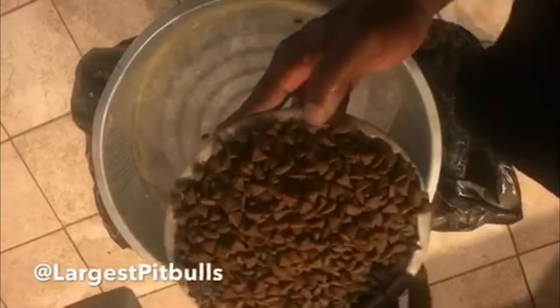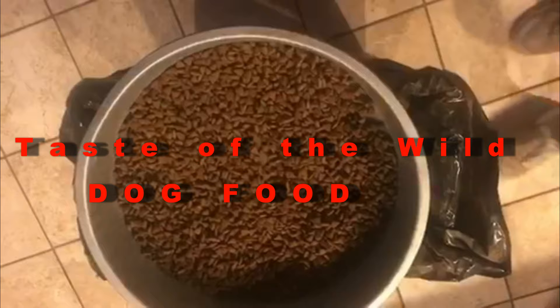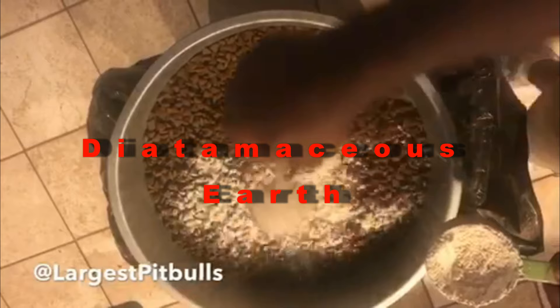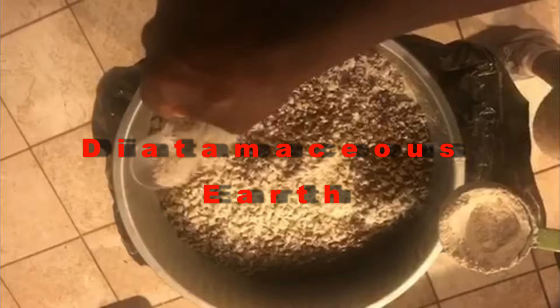The best way I found to help puppies grow at a rapid pace is the recipe I'm about to show you. I start off with the dog food — I use Taste of the Wild. Then I add in diatomaceous earth, which is an organic supplement that's very effective — you should look it up. After that, I add in raw hamburger meat, the cheaper kind with high fat value, because it helps thicken them up.